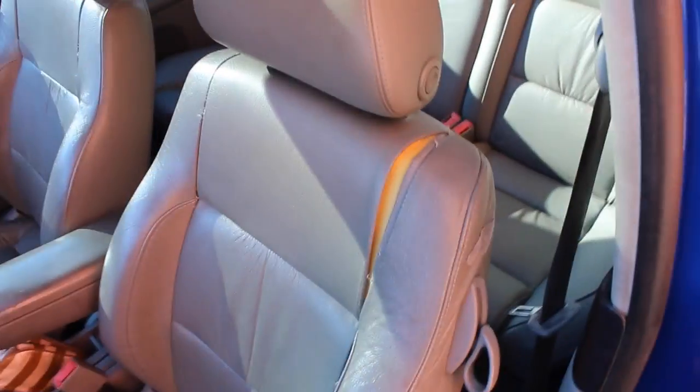So the second thing that I hate about this car is the seats. The seats are great, but the stitching is coming out — it's just coming right out. Horrible.